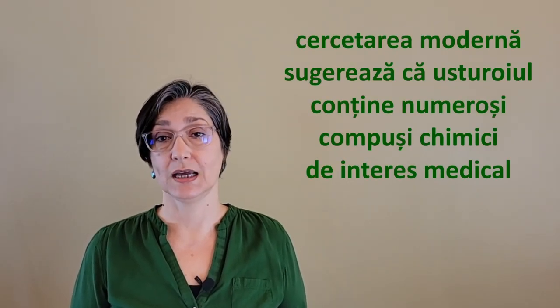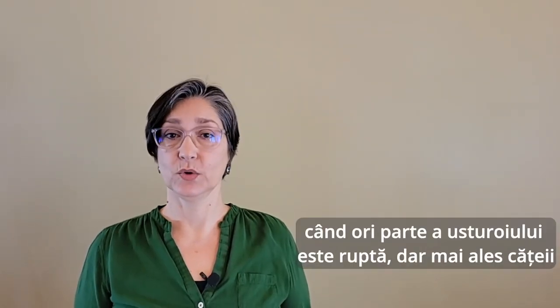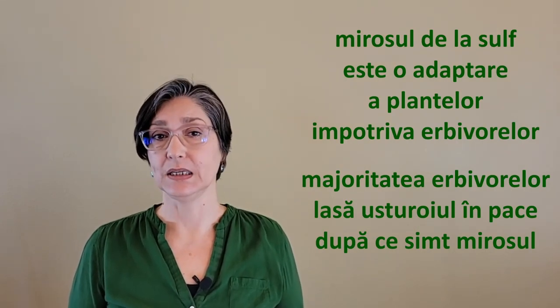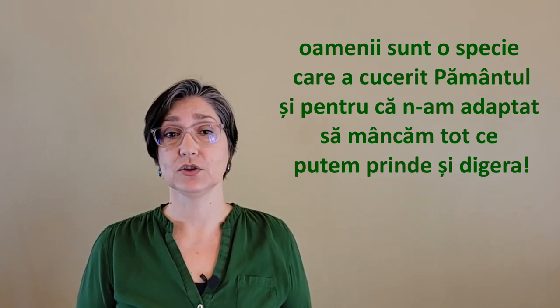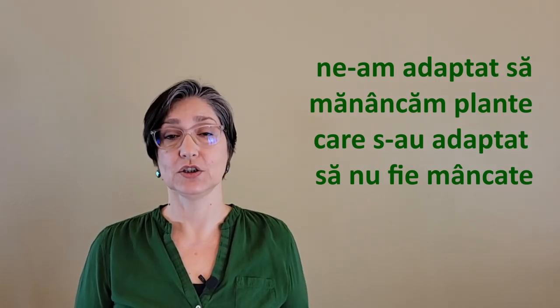Modern research suggests that garlic contains numerous chemical compounds of medicinal interest. The pungent smell of garlic, when any part of the garlic plant — and cloves in particular — are crushed, chopped, chewed, or otherwise have their cells ruptured, comes from sulfur compounds. This smell is a warning sign for herbivores, saying: eat me and you'll suffer the consequences of pain and indigestion. So most herbivores avoid garlic, and garlic is particularly dangerous to cats and dogs. One reason humans are such a successful species is that we adapted to eat anything we can catch and digest — including plants that adapted not to be eaten.